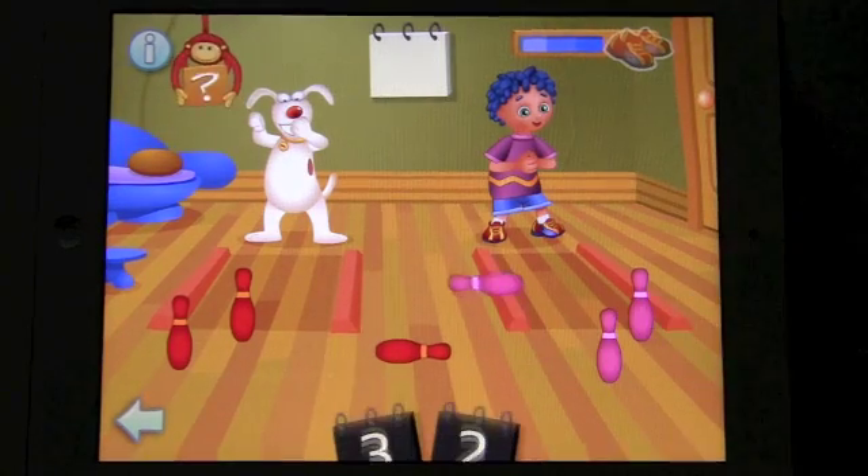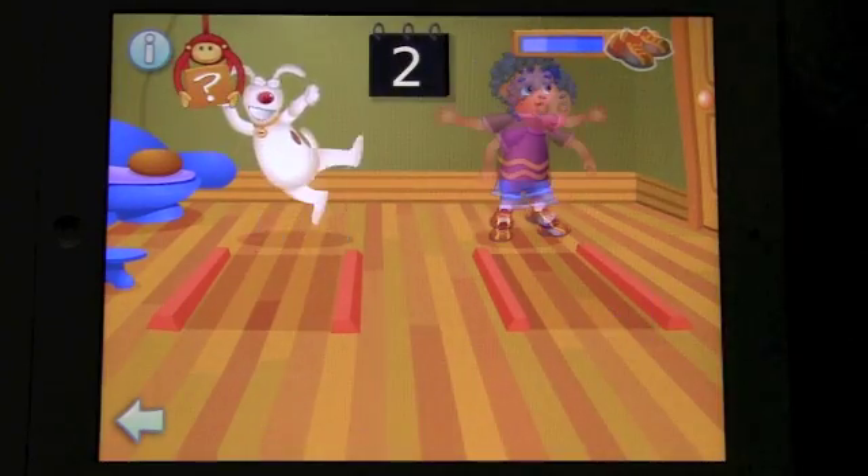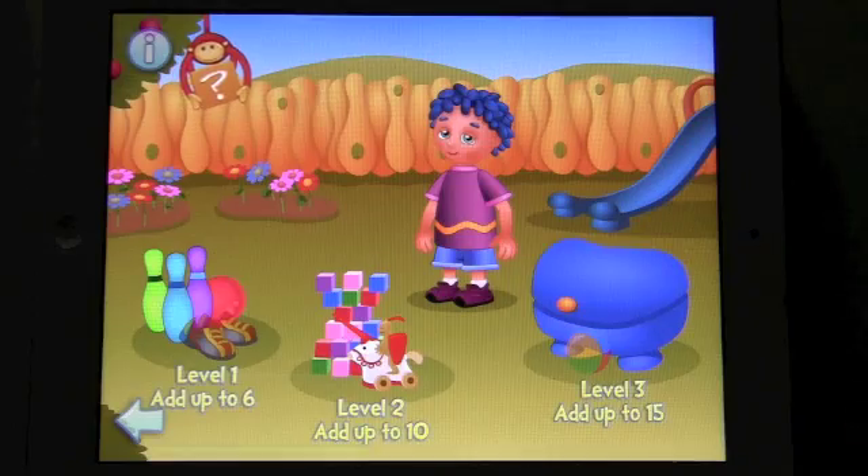One. Two. What score did POCO and Minus get together? Two. You are very good. Let's have a look at the second level.